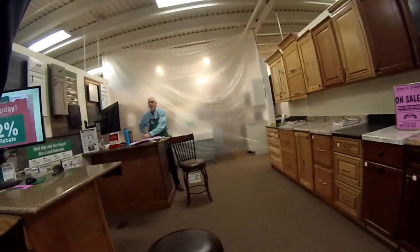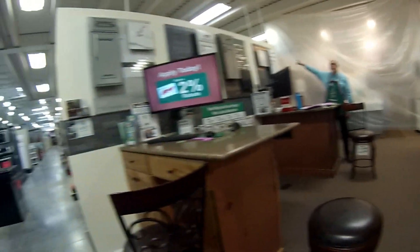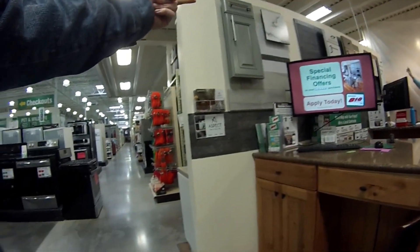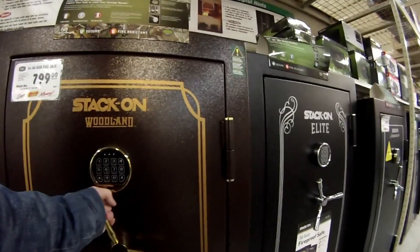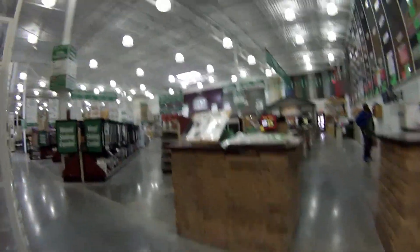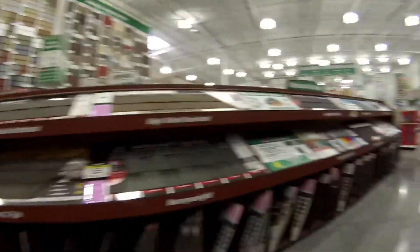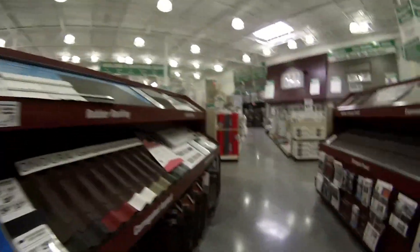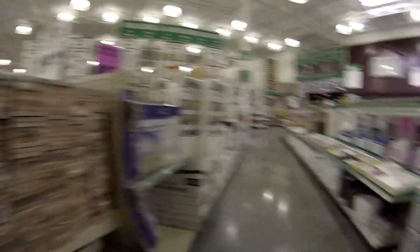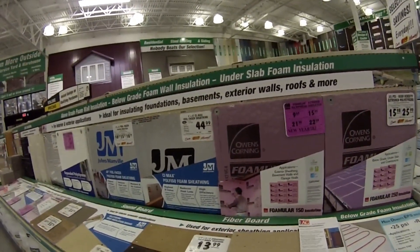Excuse me, do you have insulation? Building materials — they're in the back corner, all out in the building behind us. There's a display set up inside too. I'd rather stay in here where it's warm. The ones with the purple tags are on sale. Thanks, man, appreciate it.